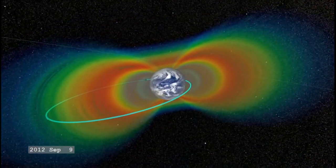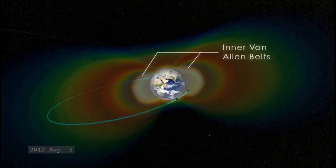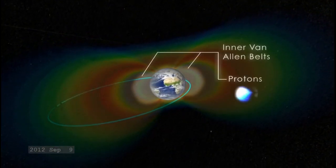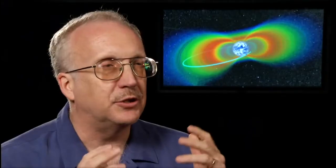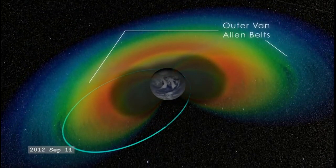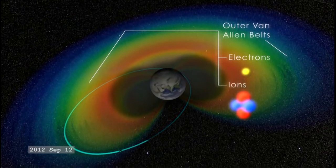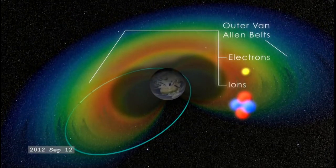There are two Van Allen radiation belts. The one closer to Earth, about a thousand miles above the Earth's equator, contains highly charged protons that are trapped there for years and years. The further outer radiation belt, at about a twelfth of the distance to the moon, contains a mixture of energetic electrons and energetic ions. Both of them are hazardous, but hazardous in different ways and at different times.